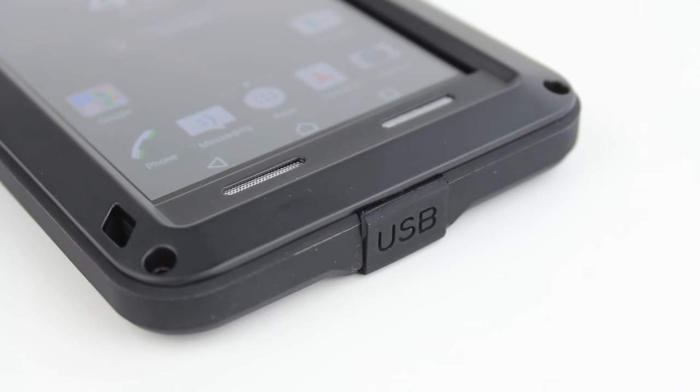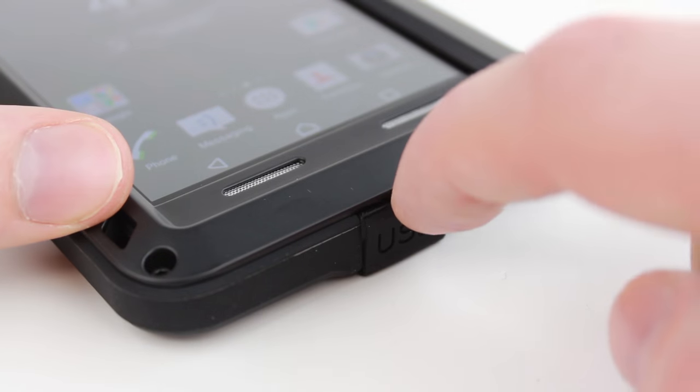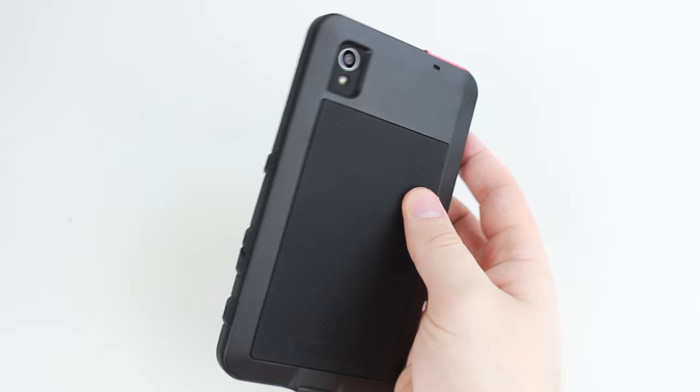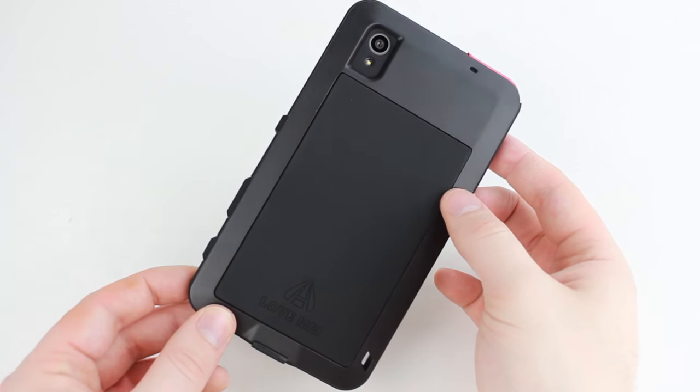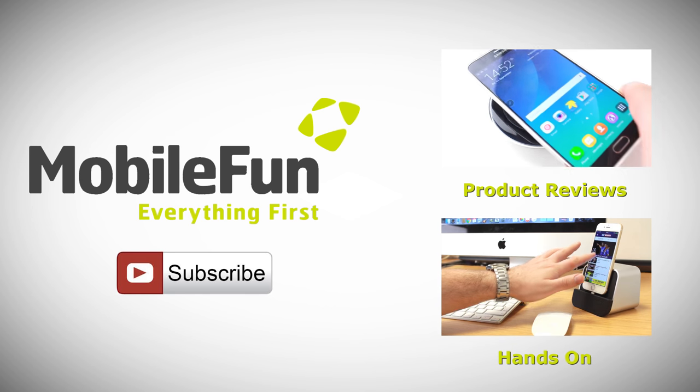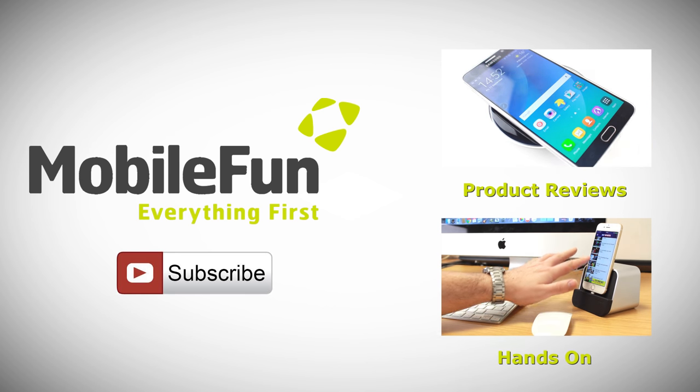With silicon port covers built in, the Love Me case protects your phone's features, safeguarding them from dirt and debris, keeping them in full working order for even longer. For more information on this incredibly protective case, please visit MobileFun today. And for more top cases and review videos, please hit the subscribe button below.